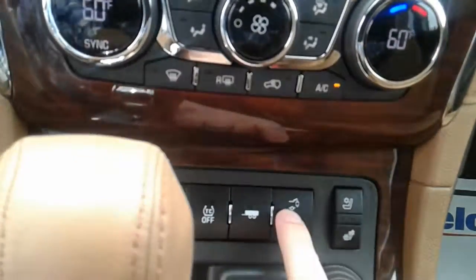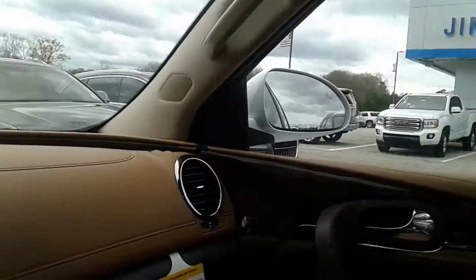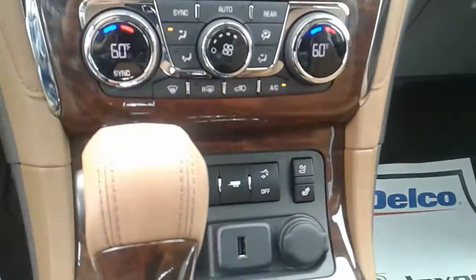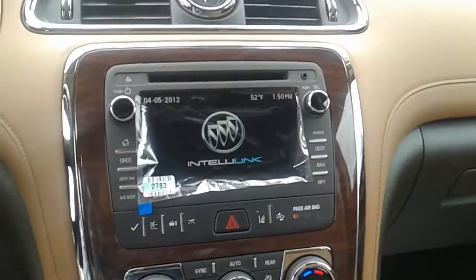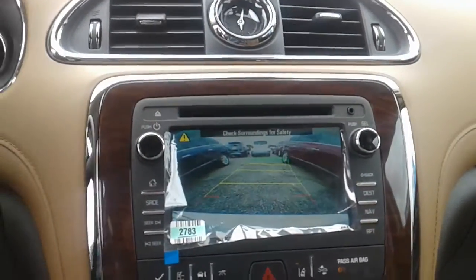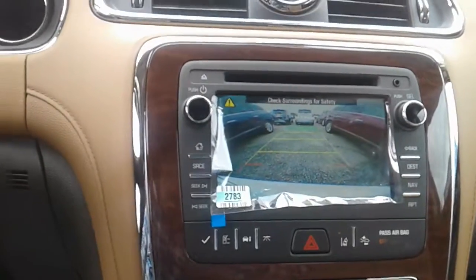It does come with navigation and heated and cooled seats for the driver and passenger. You can also open up the power liftgate from right here before you get out of the vehicle. It's got all your premium safety features as well, like lane keep assist, side blind zone alert, forward collision alert, and a really nice backup camera where the lines move as you turn the steering wheel — making it really easy for the consumer.